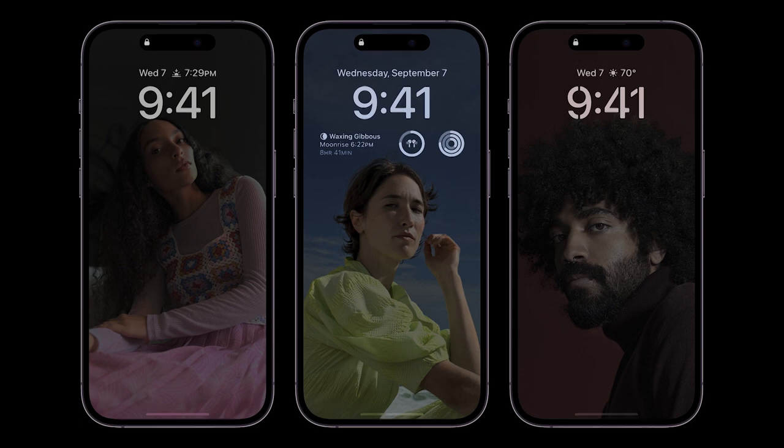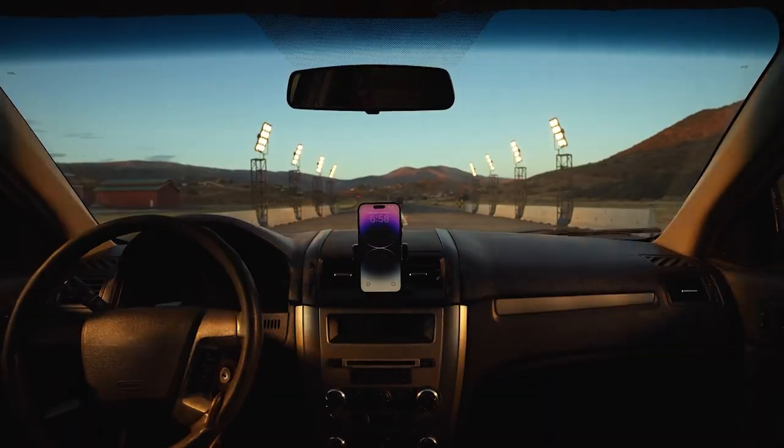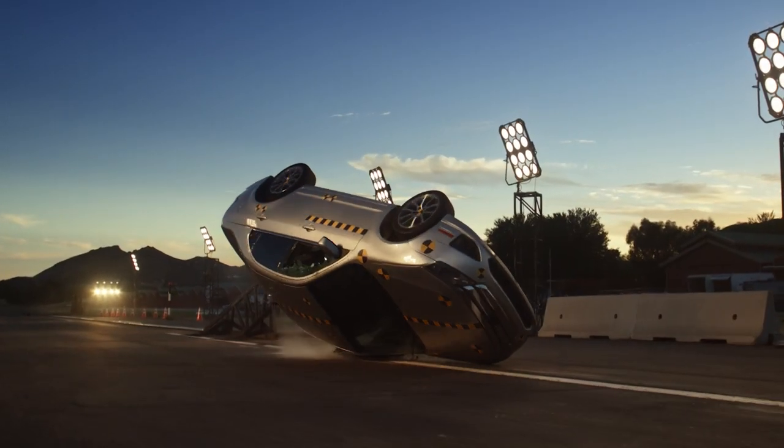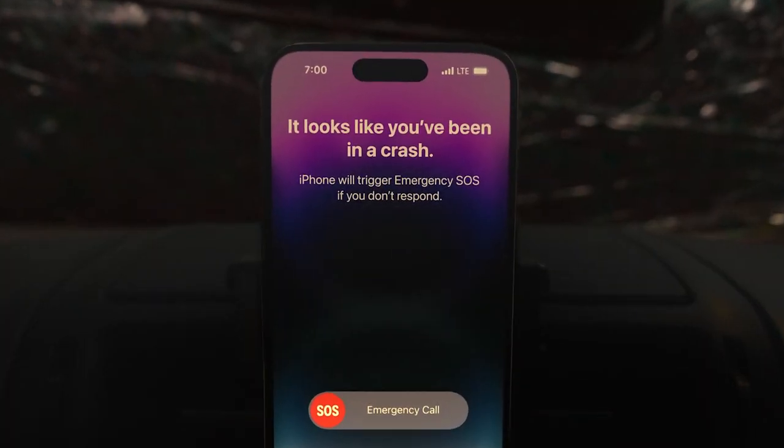We're also seeing new crash detection. This is made possible because the phone's accelerometer, its barometric sensor, and its speakers are all used in a fusion sensor method, which enables the phone to detect if you've been in an accident. It can hear it, it can tell that the airbag's gone off via the barometric pressure sensor, and it can also detect the G-forces that you're under. It will call emergency services, notify your contacts and your location, so it can really help keep you safe.